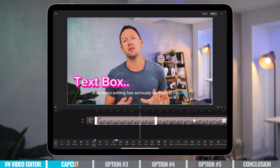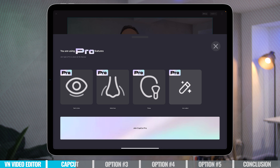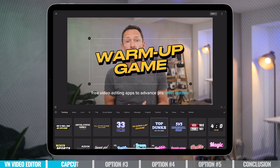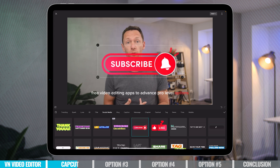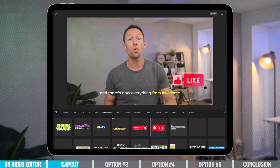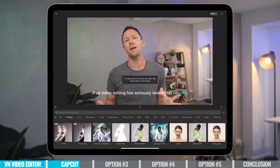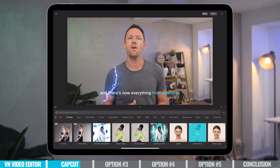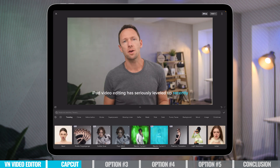The other thing that's changed is they're now pushing their pro plan much more than before. A lot of the best effects and tools are no longer free. There is a free version of CapCut, but they're trying to move a lot of the good stuff over into the paid version. Not a deal breaker because the price is still very reasonable, but if you were using it when it was totally free, then yes, it's now more expensive.